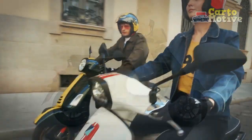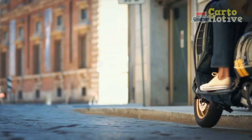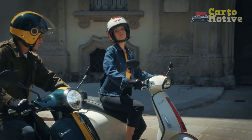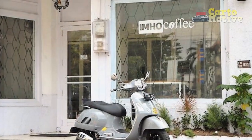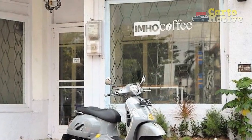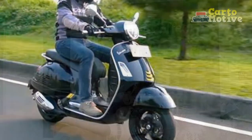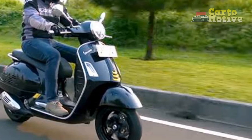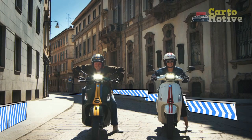Timeless Design. At the heart of the Vespa GTS Super 300's allure lies its timeless design. Drawing inspiration from the original Vespa model introduced in 1946, the GTS Super 300 exudes an air of nostalgia while seamlessly incorporating contemporary elements. Its iconic steel monocoque frame, curvaceous lines, and signature front fender all pay homage to Vespa's heritage, while modern touches like LED lighting and alloy wheels ensure a harmonious fusion of past and present.